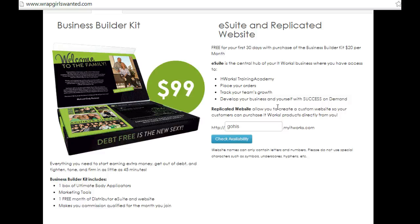Also, the eSuite is going to help you so that you're going to have a training academy, you can place your orders, track your team's growth, and develop your business and yourself with success on demand. That's the world's largest online library for leaders, and we have access to it.